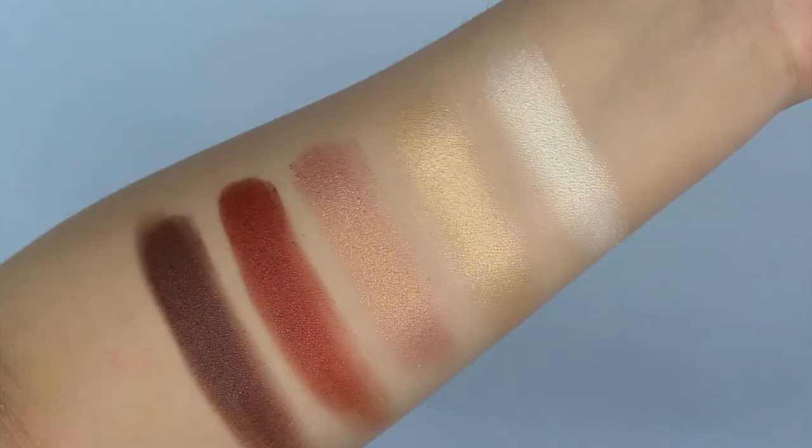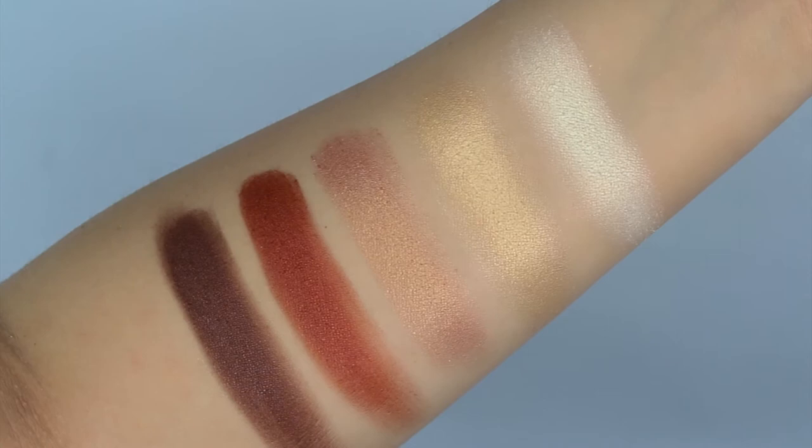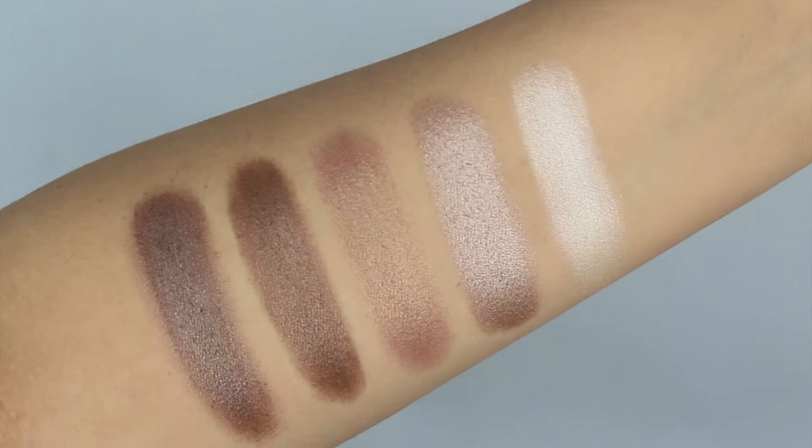In the first row, from left to right, we have 421, 605, 09, 34, and 30. From the second row, from left to right, we have 402, 156, 31, 154, and 395.